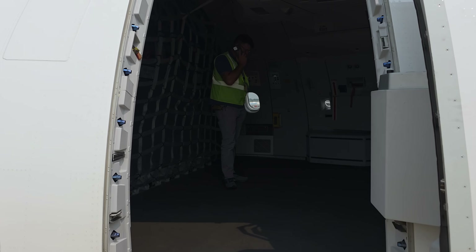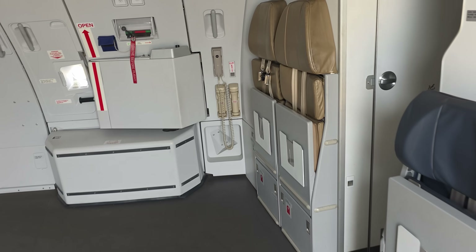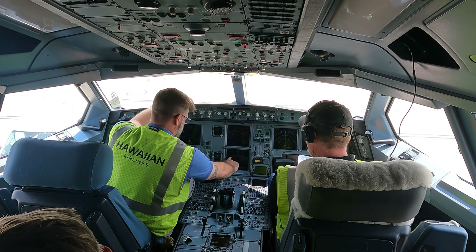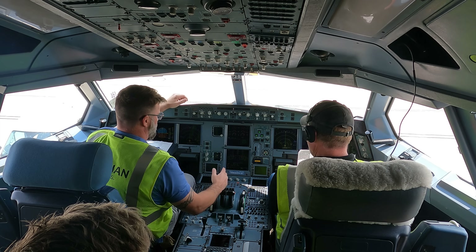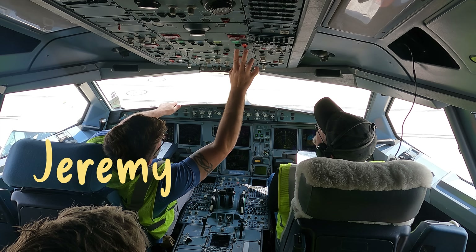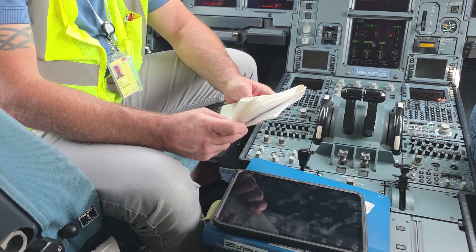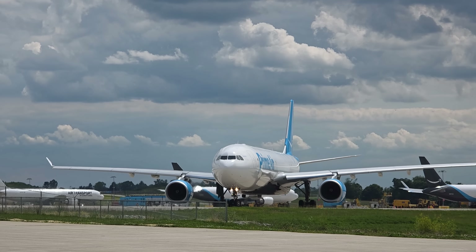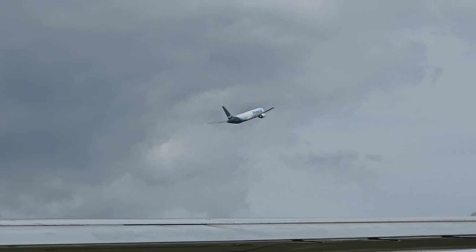To say I was excited to be sitting in the jump seat is an understatement. The first step was a full safety briefing, including how and where to evacuate if something goes wrong. This aircraft is operated by Hawaiian Airlines, so their rules and procedures apply. This test requires the aircraft to move under its own engine power, so it is treated the same as any departure — except for the takeoff bit, of course.